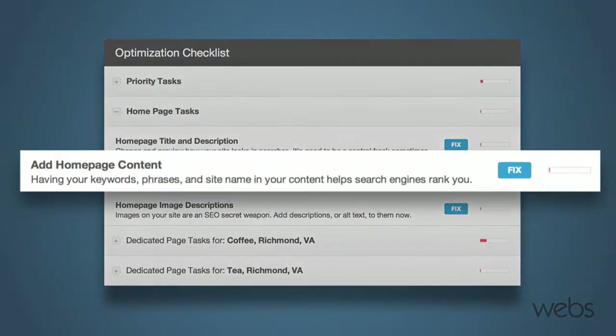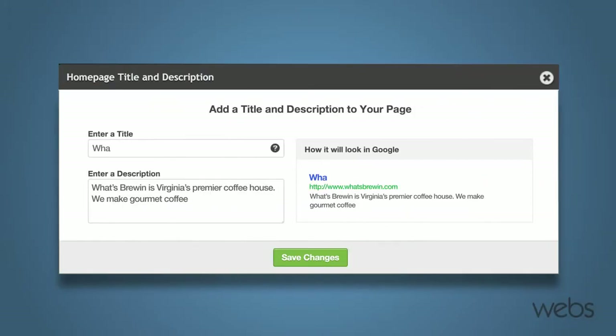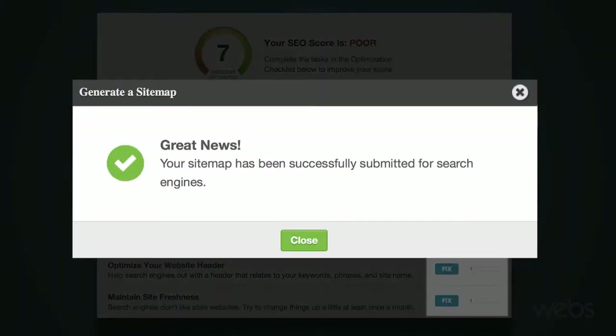You'll follow step-by-step instructions to identify the keywords and phrases that will drive the search traffic you want to your site. Then the booster will do the technical legwork. You can even view and change what your website will look like in Google search results. Web SEO Booster shows you where your site needs changes and helps you make them.